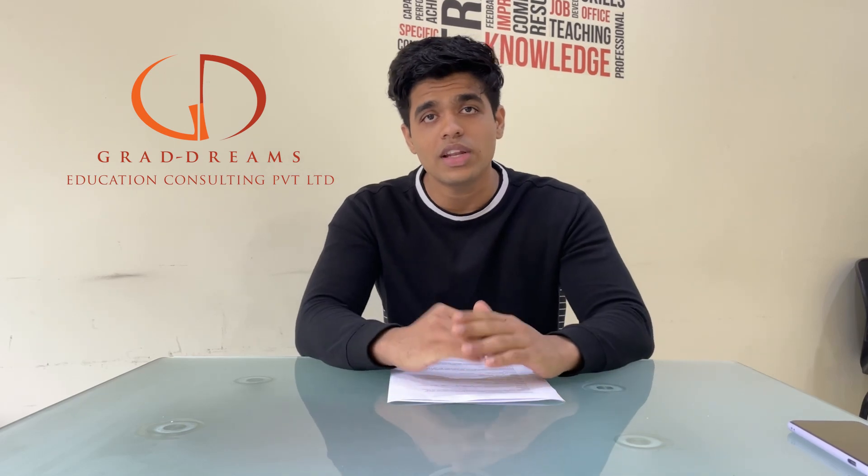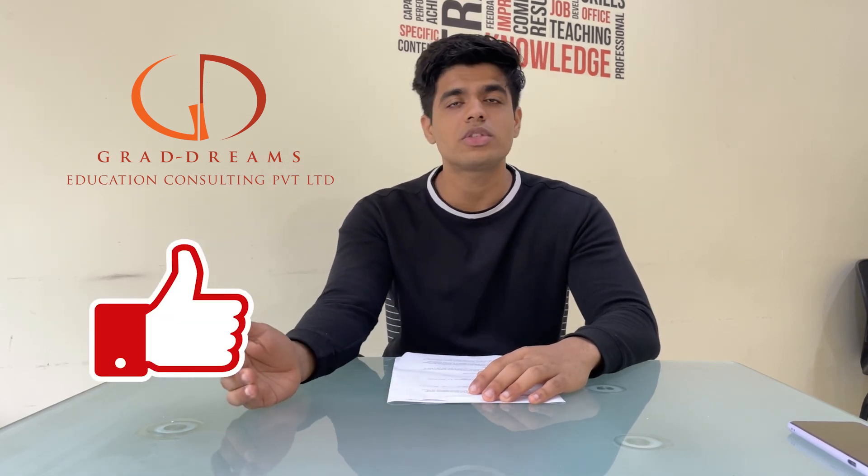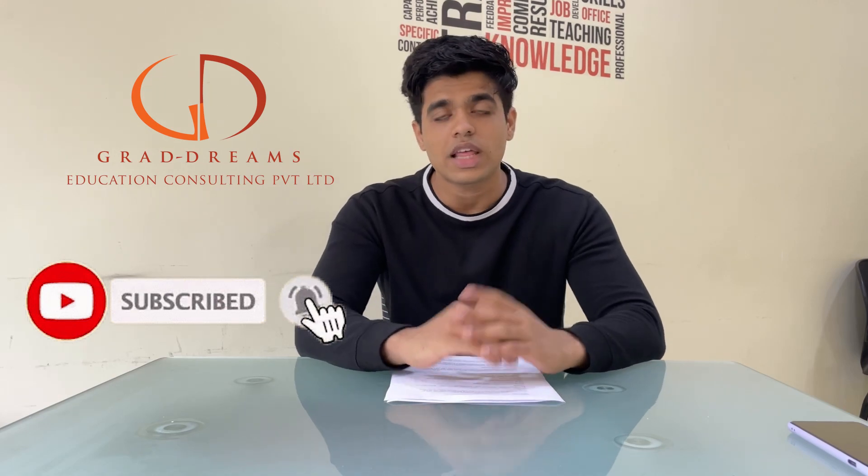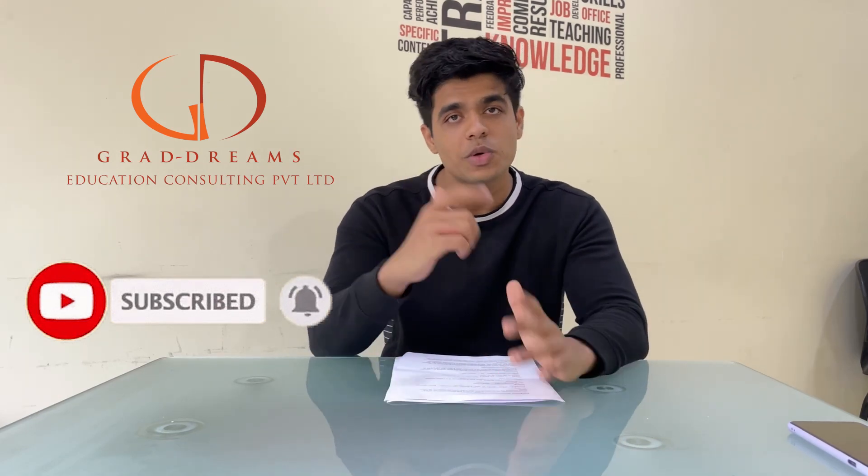So guys, that was it for the video. If you have any other doubts regarding how CSU works or what kind of programs are best for you, feel free to let us know in the comment section below. If you're liking the content, do not forget to give this video a thumbs up, share it with someone who might find it helpful, and subscribe to the channel. Thank you so much for watching — we'll see you in the next one.